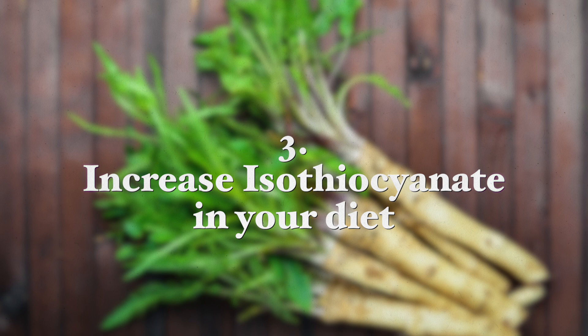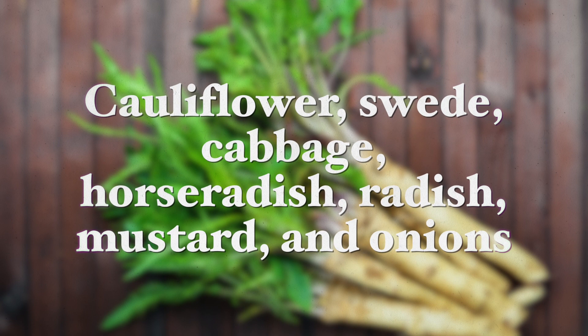Number three: increase isothiocyanates in your diet. Cauliflower, swede, cabbage, horseradish, radishes, mustard, and onions contain substances called isothiocyanates, which have anti-cancer and bactericidal activity against Helicobacter pylori. Sulforaphane, found in broccoli and its sprouts, is one of the isothiocyanates that inhibits the growth of H. pylori. In one study, patients with confirmed H. pylori infection who consumed 70 grams of broccoli sprouts a day had a significant decrease in H. pylori colonization of the stomach lining.